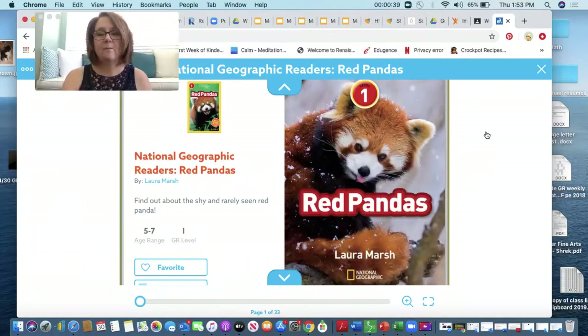This one is about red pandas. Now as we're reading this story, I want you to be thinking: what was the author's purpose? Is it to entertain you? Is it to persuade you, like we've been learning? Or is it to give you facts, to give you information? So let's read red pandas.